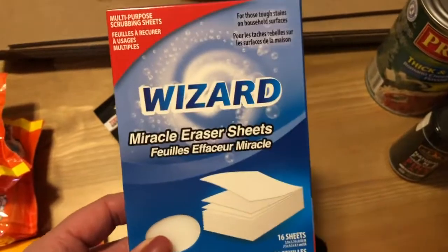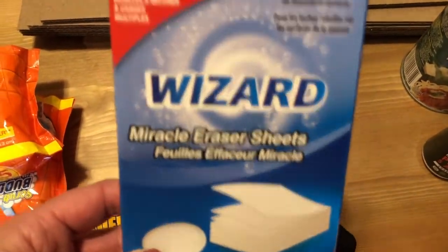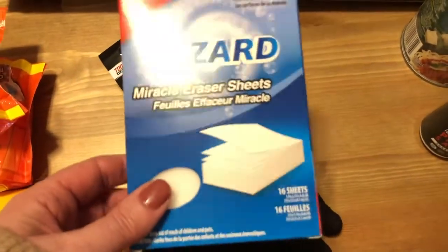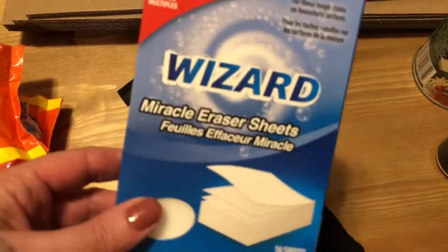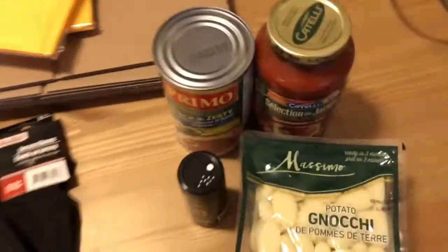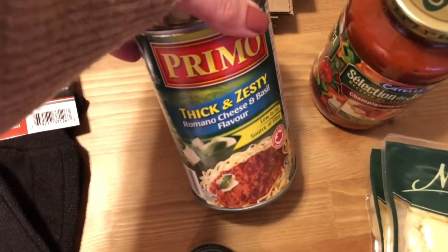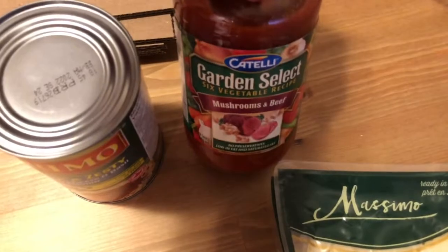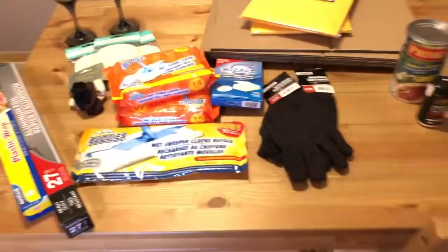I also found these cool magic eraser-style sheets — you get 16 sheets in the pack and they work exactly like a Magic Eraser. They're great for getting into little nooks and crannies where the regular Magic Eraser won't fit. Then just a few food items: two packages of noodles, some pink salt since we were running low, and pasta sauces — the Primo thick and zesty cheese flavor and a Catelli Garden Select mushroom and beef, each $1.25.